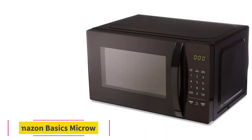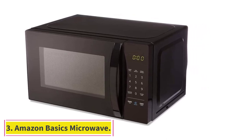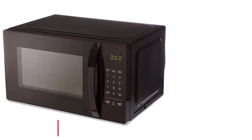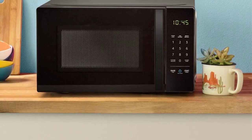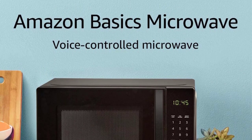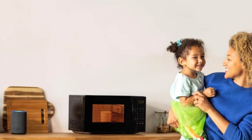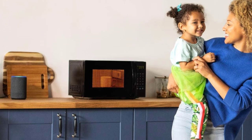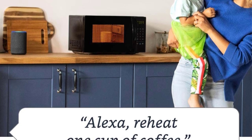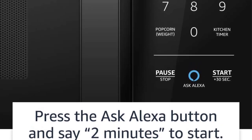At number 3: the Amazon Basics Microwave. Another Amazon favorite, with 4.4 stars from nearly 33,000 ratings, is this Amazon Basics model. It's on the smaller side, with the same cubic feet as the Winia, and is the second most affordable option on this list. But there is one winning feature that people seem to be especially taken with: voice control integration with the Amazon Echo.